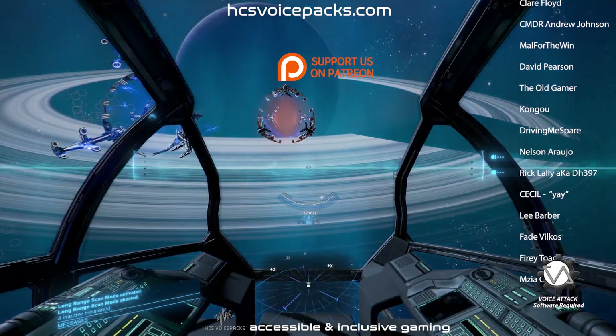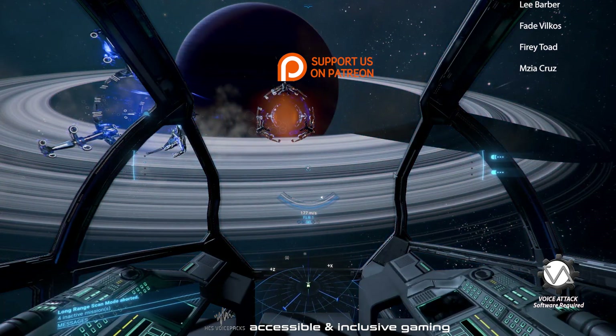Download right now at hcsvoicepacks.com — click access and ask for class.